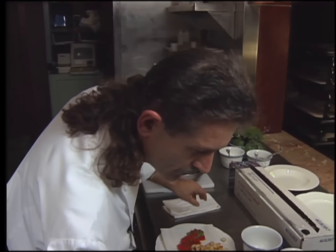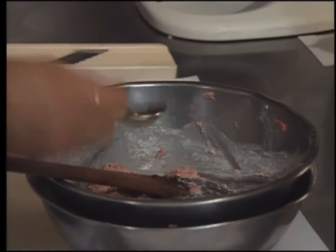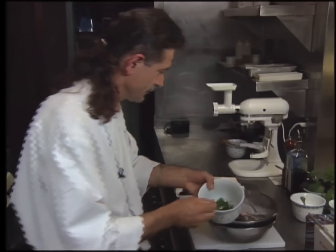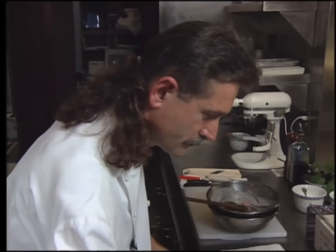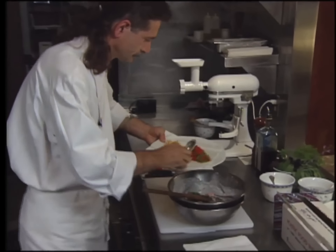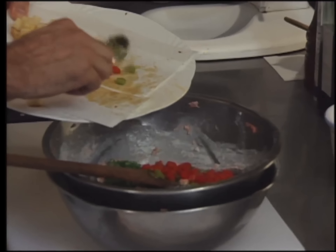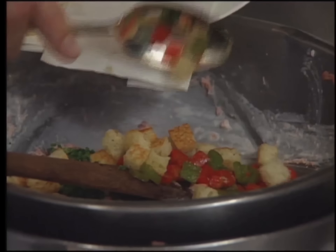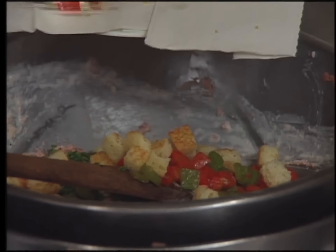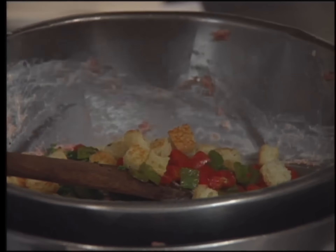Now add some thyme, very finely chopped. Other aromatics include chopped parsley and chopped garlic, some chives, and the sautéed peppers. Finally, add the brioche.